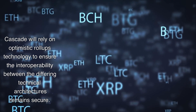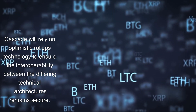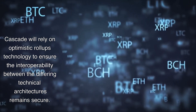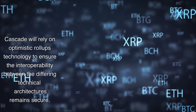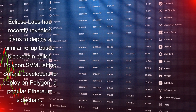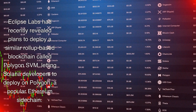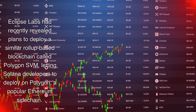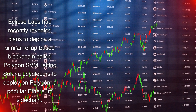Cascade will rely on optimistic rollups technology to ensure the interoperability between the differing technical architectures remains secure. Eclipse Labs have also recently revealed plans to deploy a similar rollup-based blockchain called Polygon SVM, letting Solana developers deploy on Polygon, a popular Ethereum sidechain.